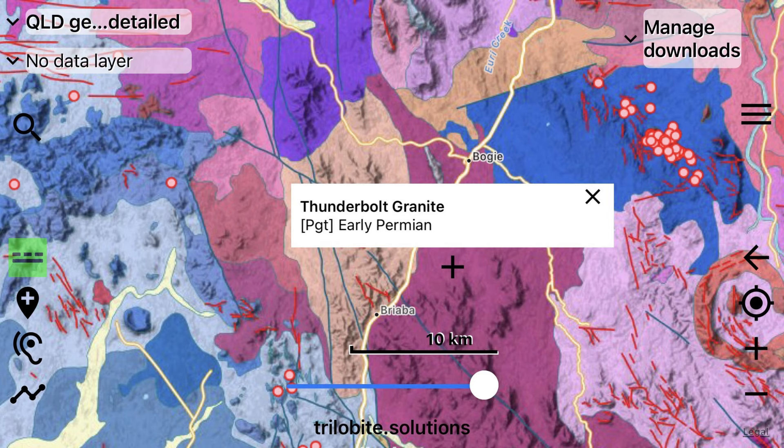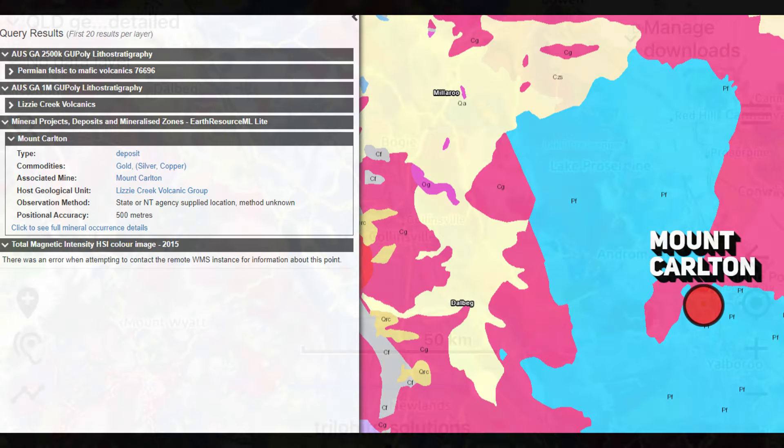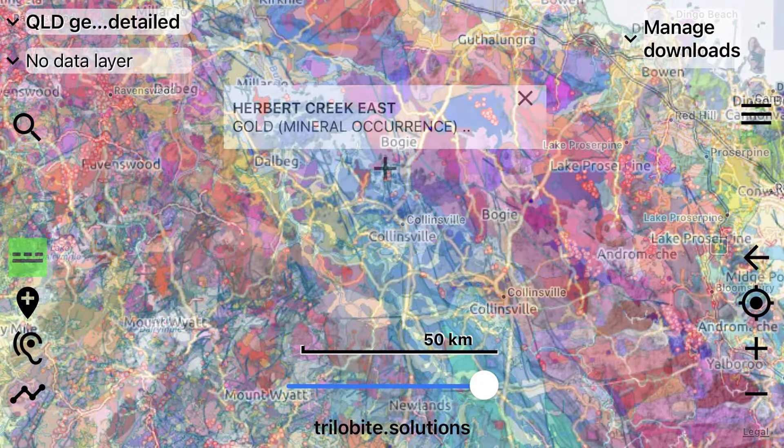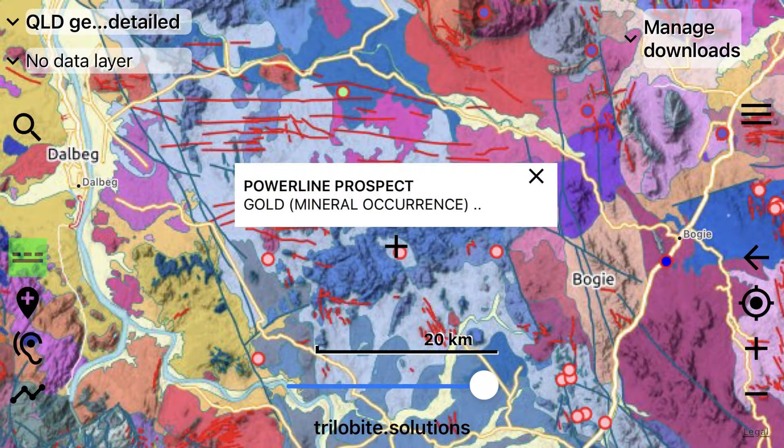Right alongside the Lizzie Creek Volcanic Arc are numerous major intrusive rocks like the Thunderbolt Granite. This would have been the fuel source for the volcanoes in the Lizzie Creek complex, and they have been uplifted to the surface. In present day, the mineralisation that occurred in the Lizzie Creek Volcanic Arc occurs most abundantly in the Mount Carlton area. It's only now that we're really beginning to drill into the earth to see if any significant copper or gold deposits exist. There are former prospects that uncovered gold, silver and copper in the region, but they have been small scale and the yields haven't been great enough for small scale miners.